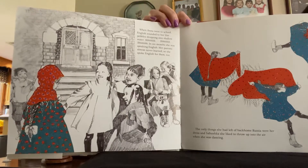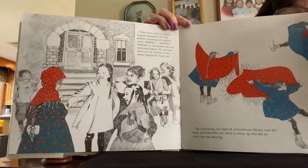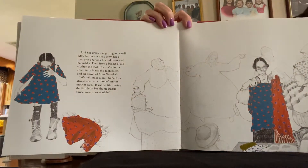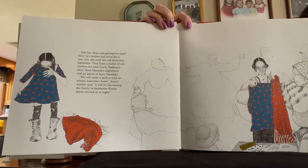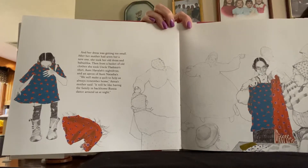The only things she had left of back-home Russia were her dress and babushka she liked to throw up into the air when she was dancing. And her dress was getting too small. After her mother had sewn her a new one, she took her old dress and babushka. Then, from a basket of old clothes, she took Uncle Vladimir's shirt and Aunt Havala's nightdress and an apron of Aunt Natasha's. "We will make a quilt to help us always remember home," Anna's mother said. "It will be like having the family in back-home Russia dance around us at night."